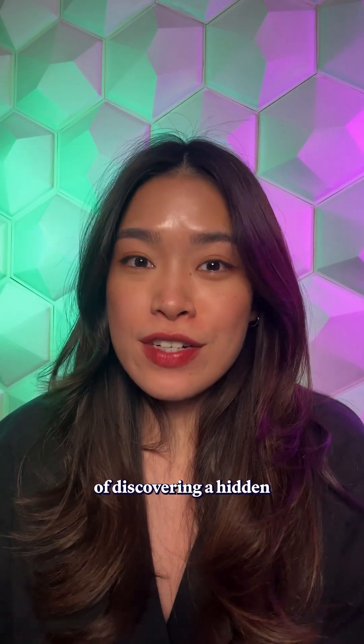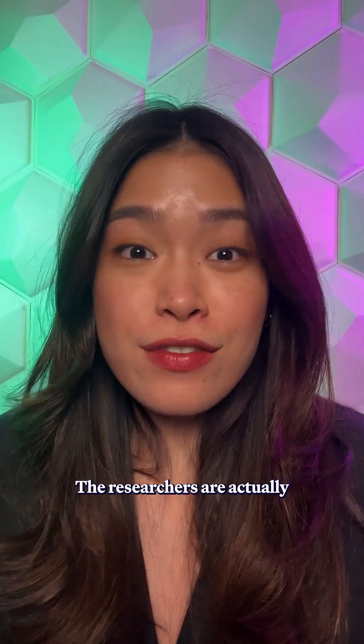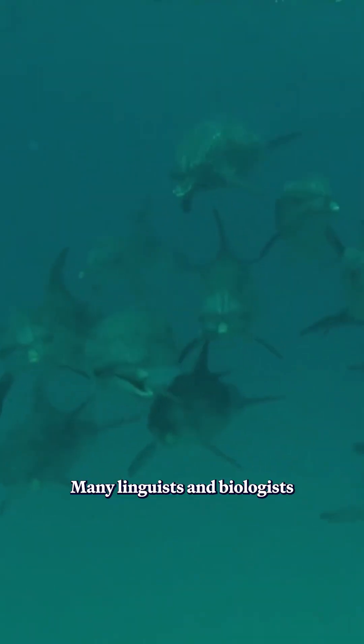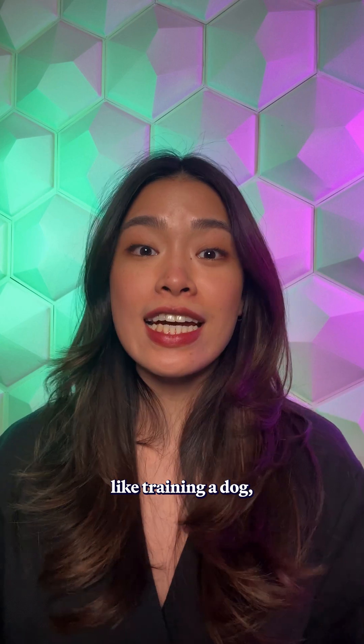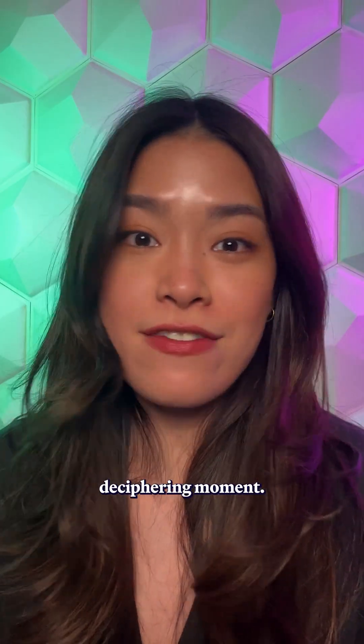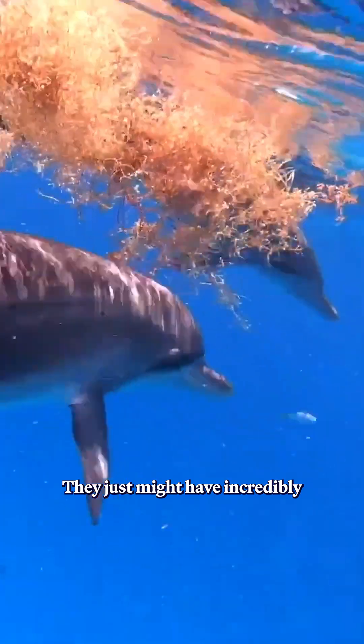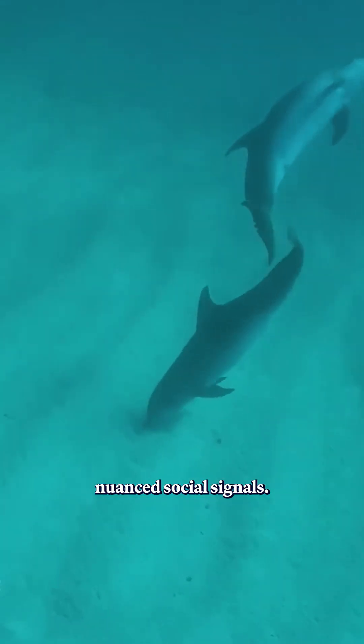Now, this doesn't mean that we're on the verge of discovering a hidden dolphin language. The researchers are actually very careful not to overstate their claims. Many linguists and biologists point out that this might be closer to conditioning — like training a dog — than a Rosetta Stone deciphering moment. We can't assume that dolphins have language in the same way that humans do. They just might have incredibly nuanced social signals.